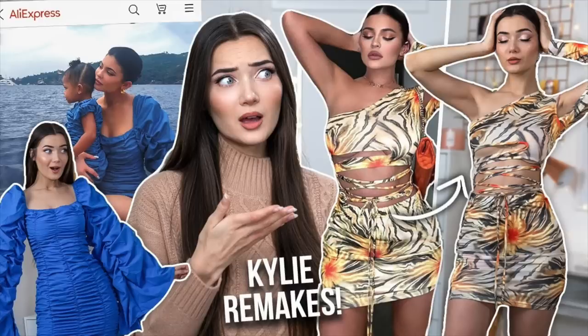What is up everyone, welcome back to my channel. I hope you guys are doing well. Today's video is all about trying and testing out Kim Kardashian's clothing remakes. If you guys haven't seen my previous video last week, I've actually already done a video like this but about Kylie's clothing. And today we're gonna be testing out Kim's clothing.